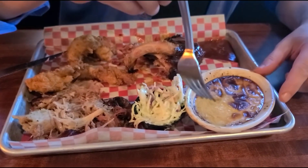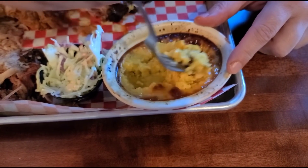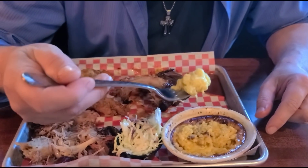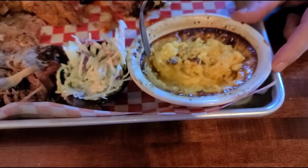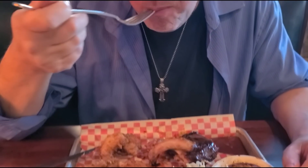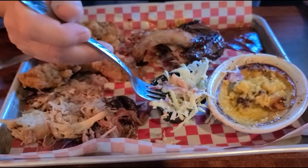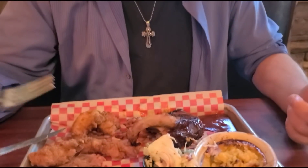Now the corn pudding — I've never had this before. It's like a cream corn, almost looks like corn bread. It tastes like definitely cream corn. It's almost like pouring cream corn on top of cornbread. Now the coleslaw — little thing of coleslaw. It's not bad, it's cold. Sometimes you go places and it's thick coleslaw. I like my coleslaw cut up a little more than that — these are some big pieces.